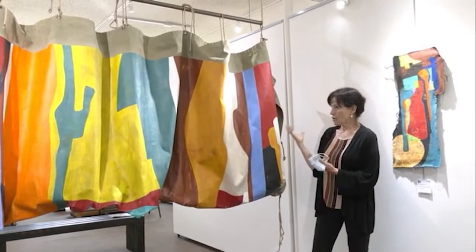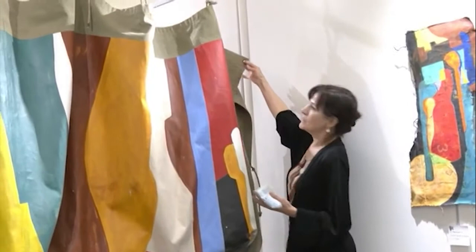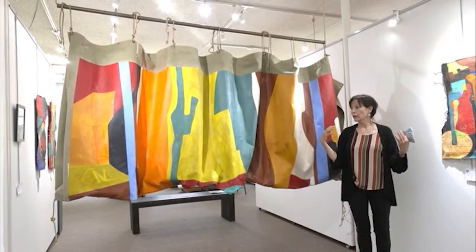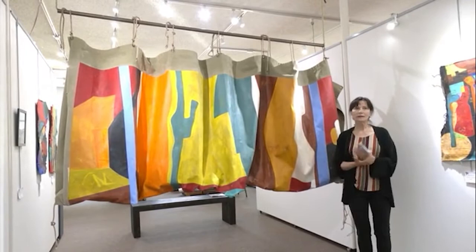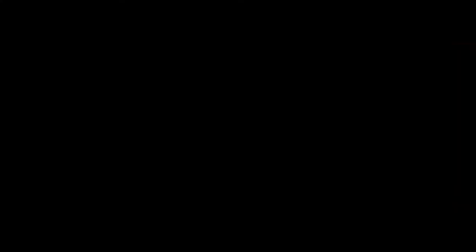I was drawn to the texture, the raw energy of it as a substrate. It's got grommets, it's got some soiling and discoloration. Normally tarps cover a woodpile or provide some type of shelter or protection, but I thought I can paint on that too. And if it does end up covering a woodpile again at some point, it'll be a very unique woodpile in the neighborhood.